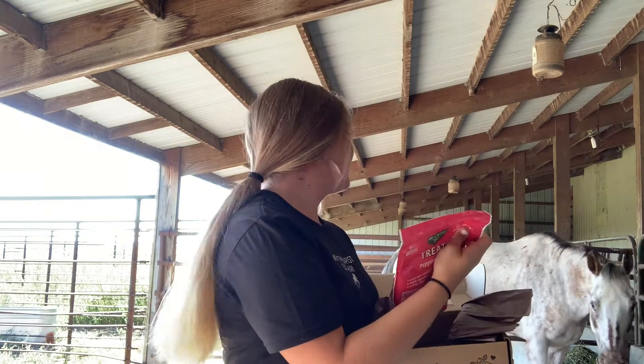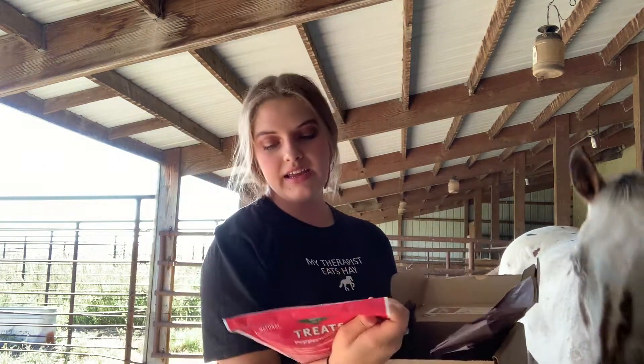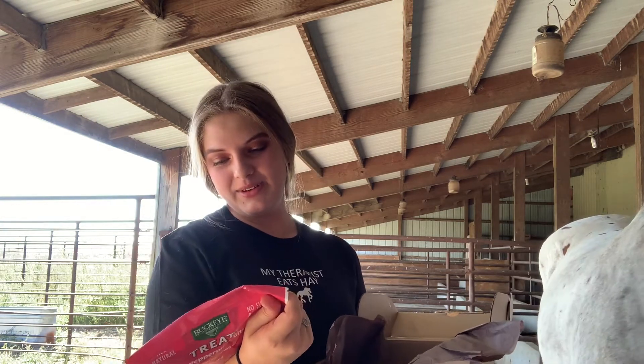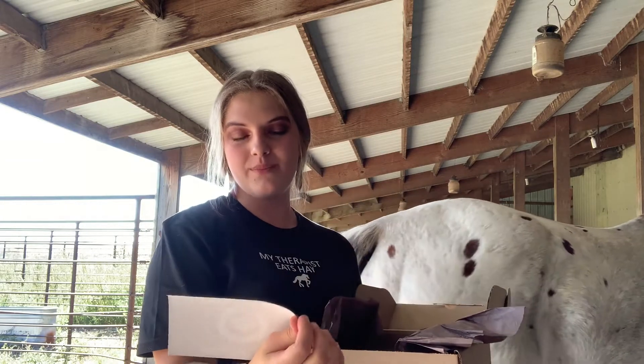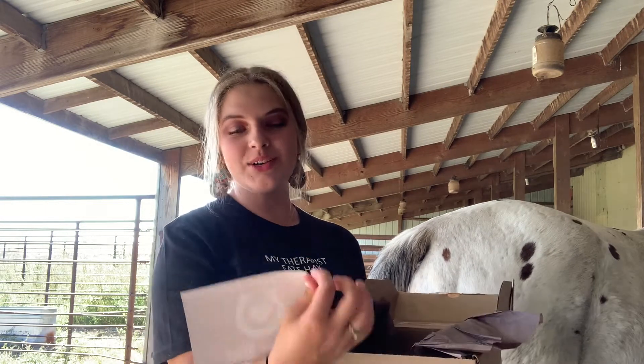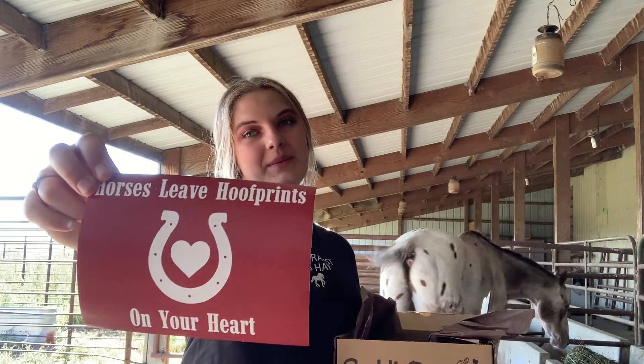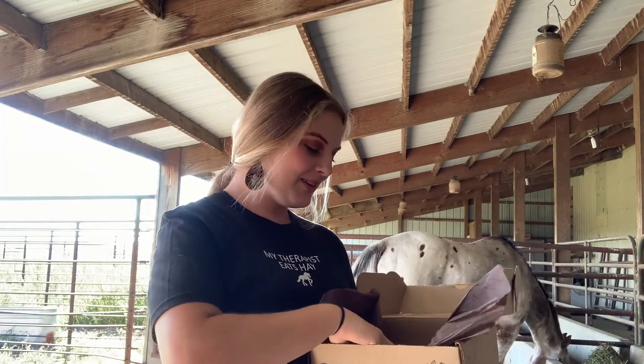The other thing I got was another bag of treats - they are peppermint bits and Bailey really wants one. These treats, I'm guessing they're little peppermints, hopefully. Last but not least I got a sticker and it says 'horses leave hoof prints on your heart' and it has a heart with a horseshoe around it. And that's the whole box.